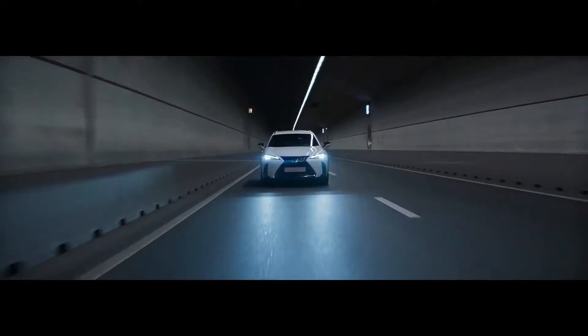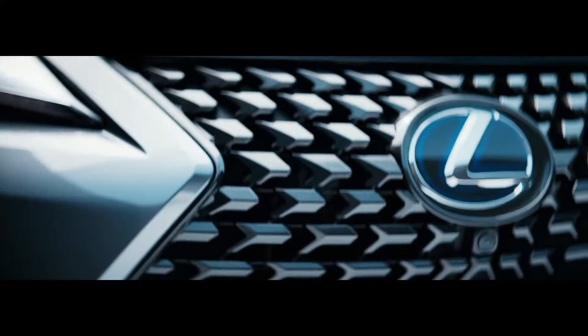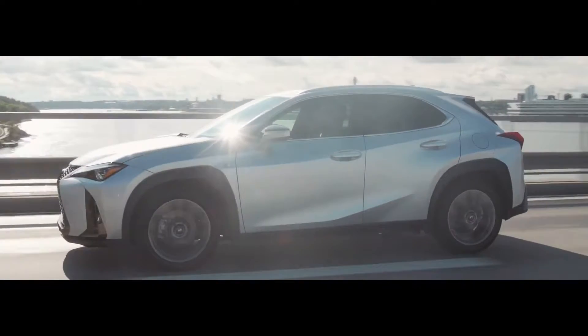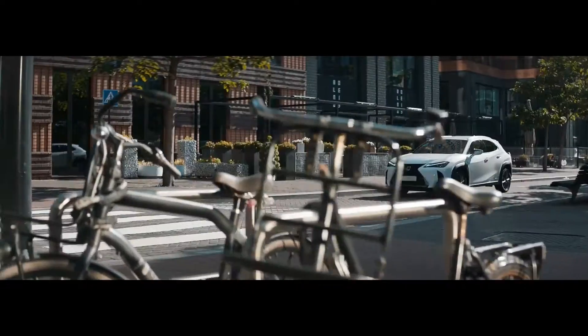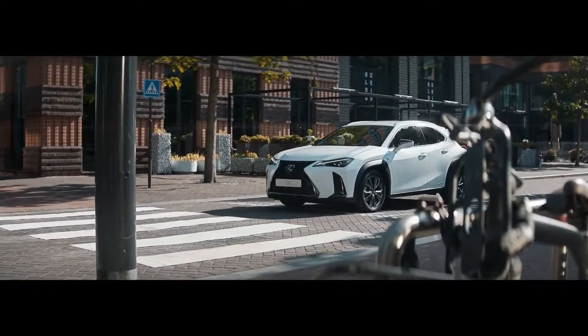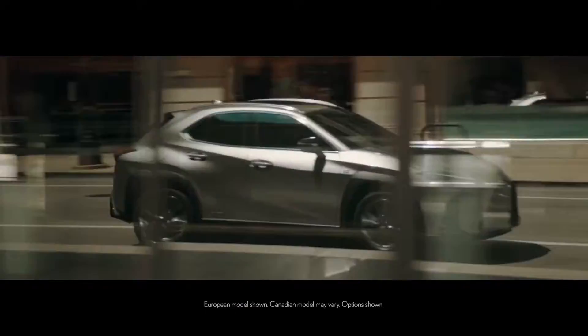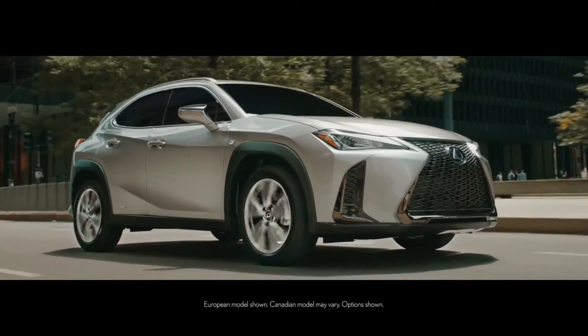The UX is lean and live, with a confident stance. With the distinctive Lexus grille, seamless rear light bar and elegant lines, it's equal parts sleek, stylish and bold. The Lexus UX: a bold crossover perfectly crafted for life in the city.